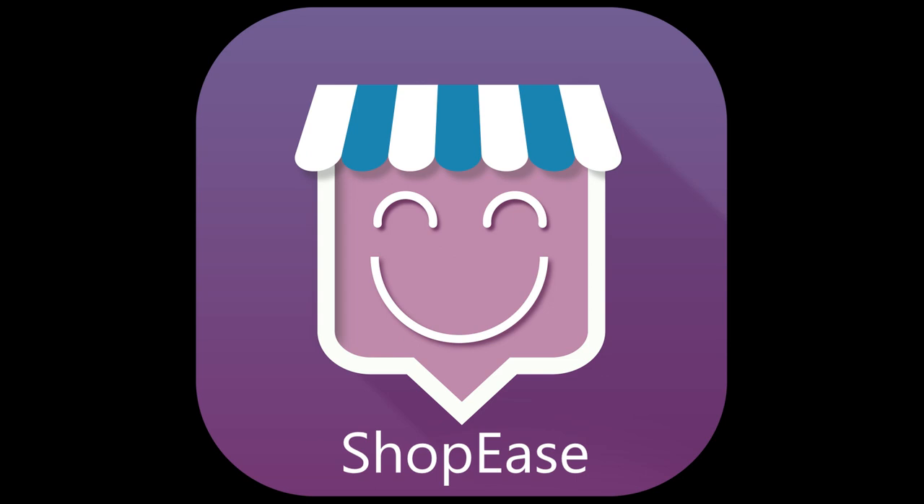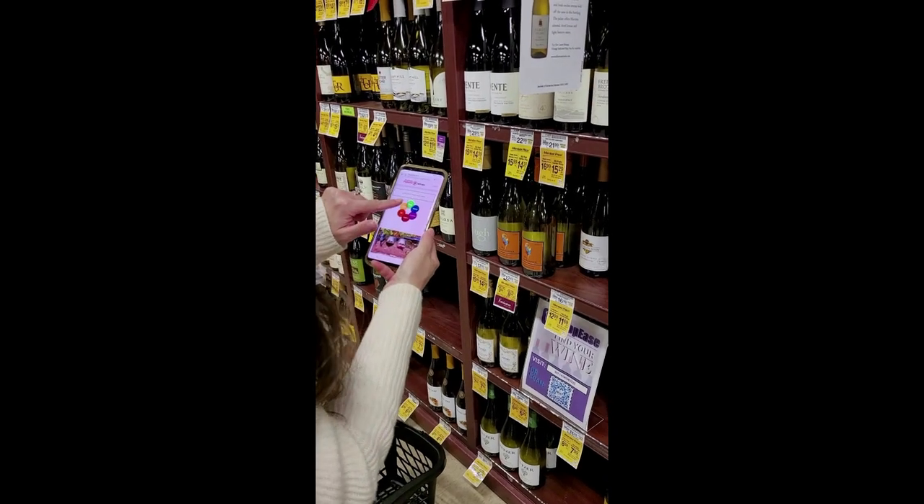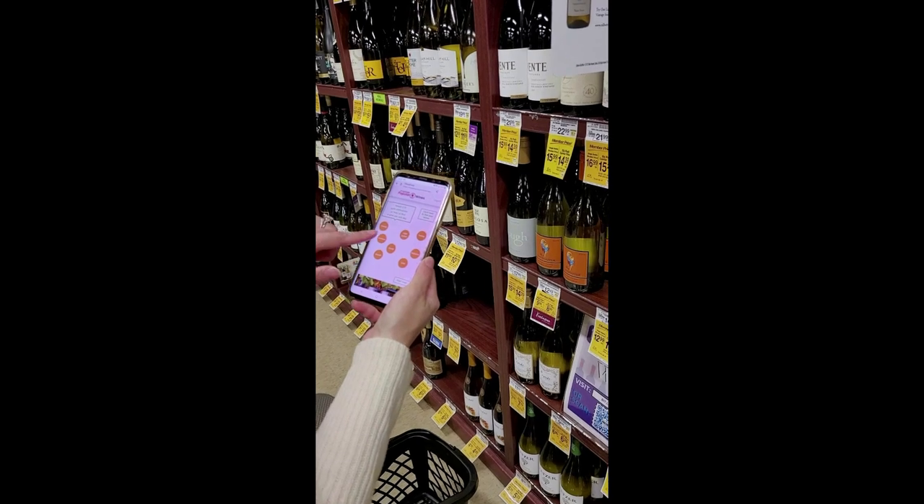Welcome to a short demonstration of the Shopee Wine Selection Service at the Wall of Wine. Once the app is retrieved, the user clicks on one of six descriptive words, such as easy or mighty.